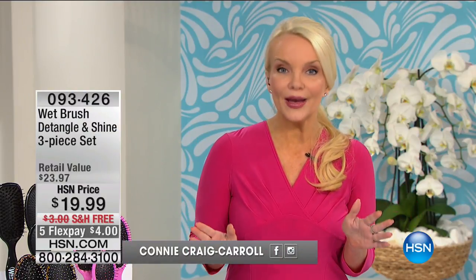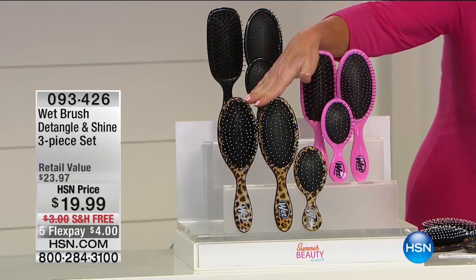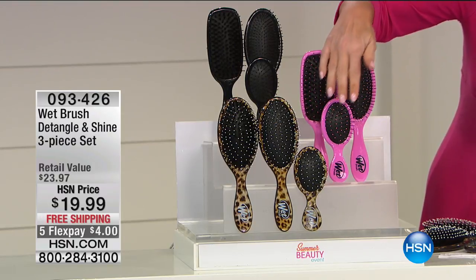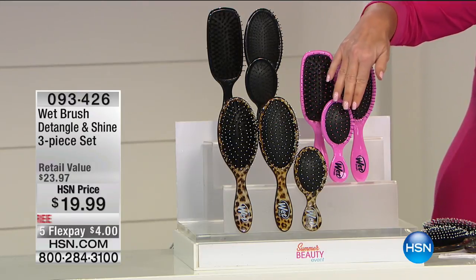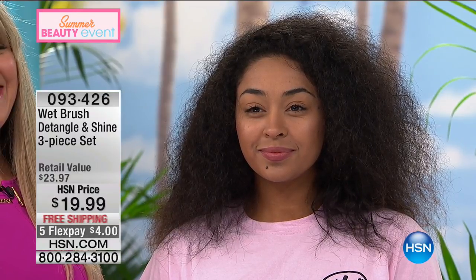This has been our number one best-selling, hottest product all day — the Wet Brushes. You can choose pink, black, or leopard (last call on leopard). You're getting the detangler brush, the shine brush, and the squirt brush for your handbag — $19.99 with free shipping, $4 on your charge card. Angie Lee, our brand ambassador with over 15 years in the beauty industry, says there's nothing quite like the Wet Brush — she had her 'aha moment' the first time she was introduced to it.